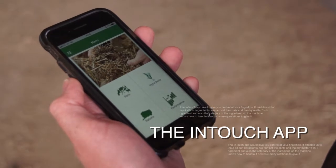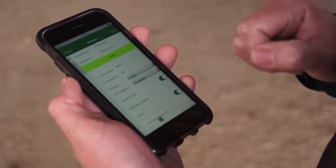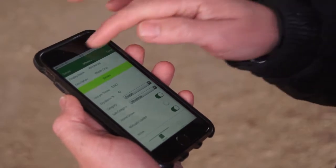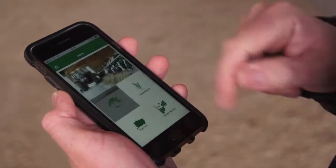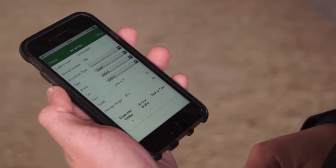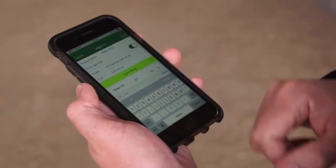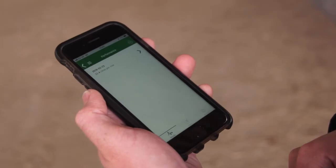The InTouch app gives you control at your fingertips. It enables us to input our ingredients, set the costs and the dry matter of each ingredient, and also the category of the ingredients so the machine knows how to handle it and how many rotations to give it. We can also go into our pens of animals, adjust animal numbers, and adjust the proportion of the ration fed to those groups. We can make changes to our rations and this will be instantly sent to the InTouch controller on the machine to be fed by the operator. We can also input our production data into the system via the app. When we formulate a ration chemically, that's only half the story — the other half is the physical presentation of the ration and getting it fed out in front of the animals properly.